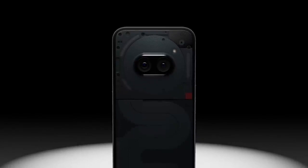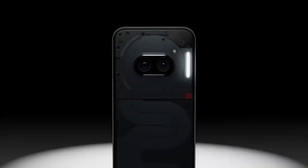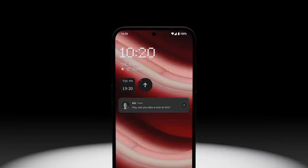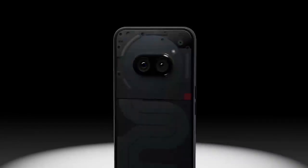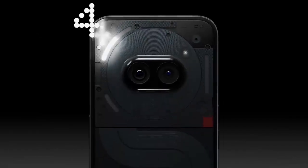Meet the Glyph interface, where key information is delivered via customisable light patterns and sounds. Turn up the focus with a central Glyph notification — if it's important, we'll keep a light on. Doubling as a timer, the Glyph interface allows you to stay on track of everything.